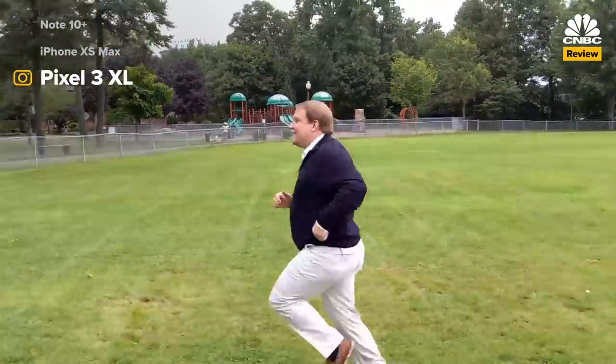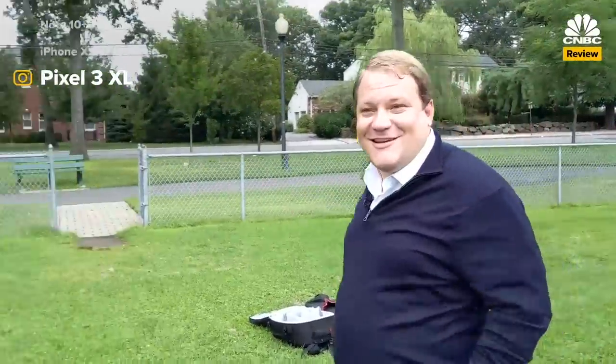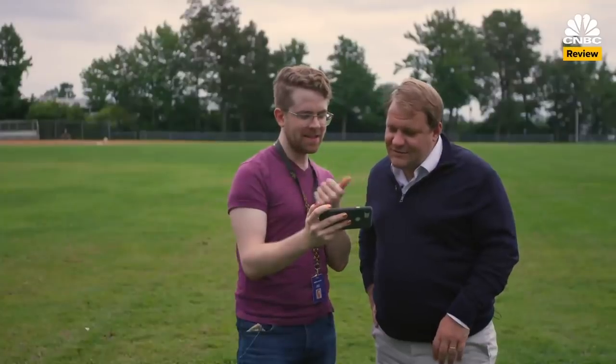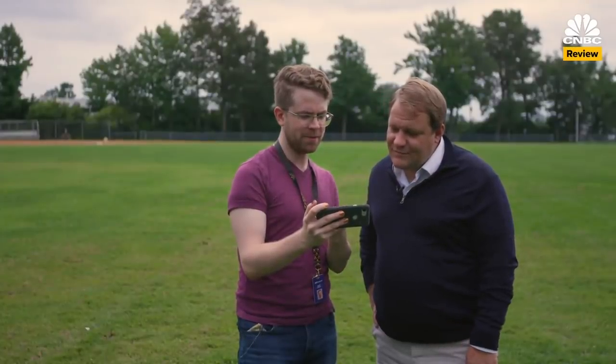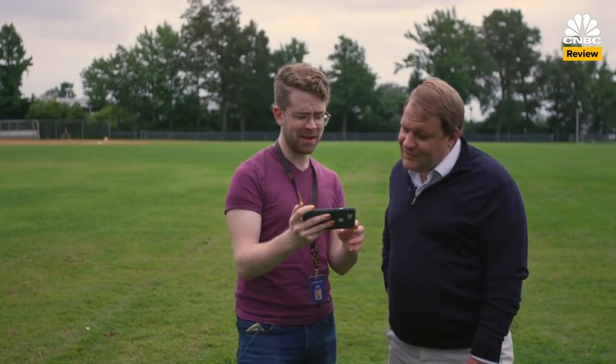And now the Pixel 3 XL. That was a dark one — that seems a little bouncier. Working up a sweat. This one was the bounciest. So I'd say the Samsung is the best, Apple second best, and then Pixel. Which is sad — Pixel's a great camera.